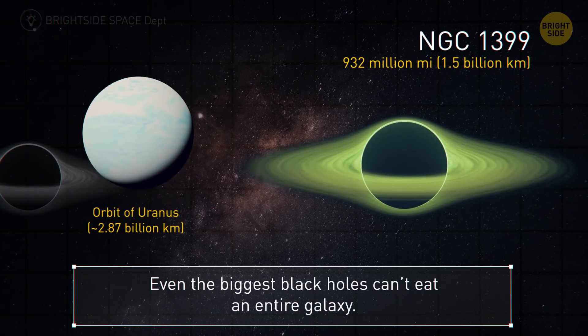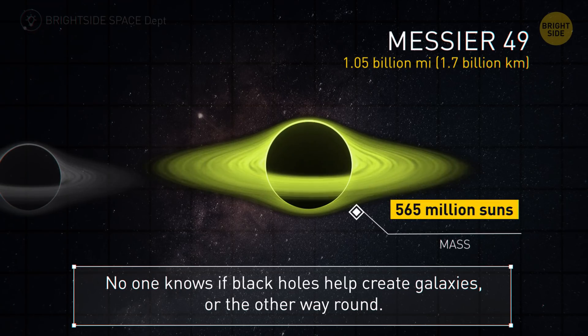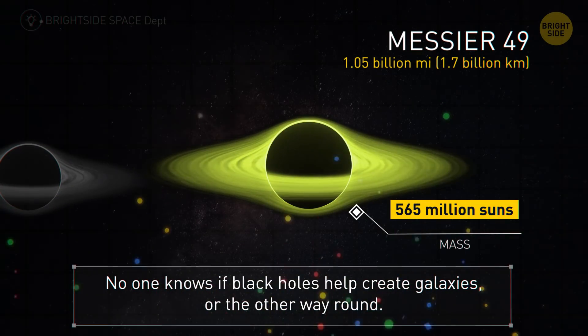Next up is 932 million miles. Even the biggest black holes aren't large enough to eat the entire galaxy around them — and that's a good thing. With Messier 49, we hit the 1 billion mile mark. No one really knows if black holes help to create galaxies or the other way around.